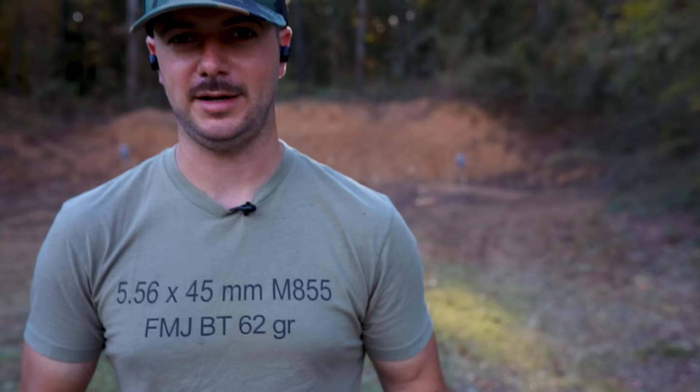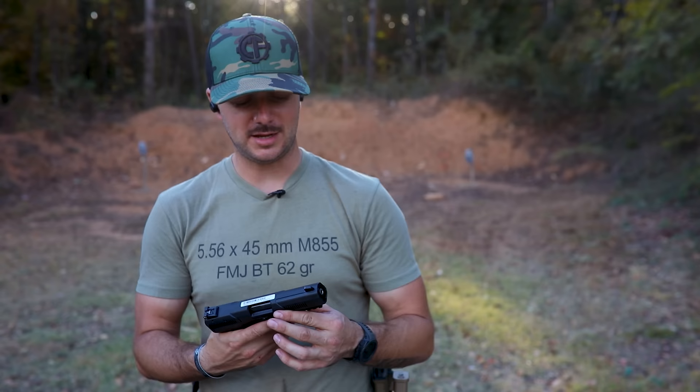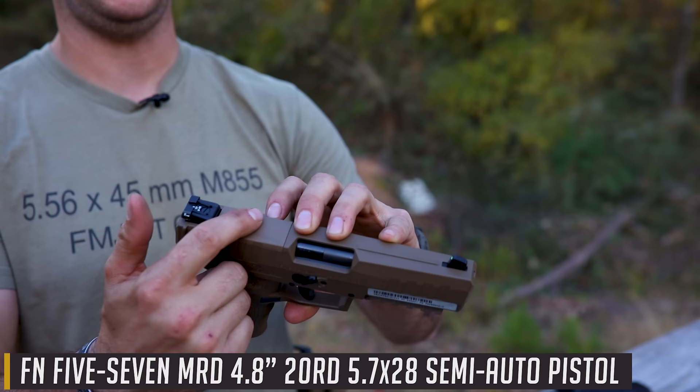Since then it's gained a following. Up until recently we hadn't seen a whole lot happen with the 5.7 — other than the PS90 and this pistol. Then CMMG entered the chat along with Ruger with their Ruger 5.7 pistol. The Ruger 5.7 came in at almost less than half the cost of the FN 5.7 pistol and also had more features. It looked like FN said, you know what, we can step it up too, and they came out with the MRD or Mark III pistol, which is also optics ready.